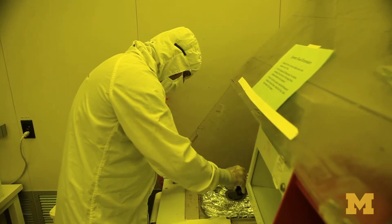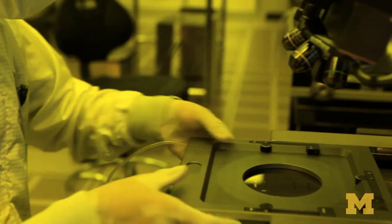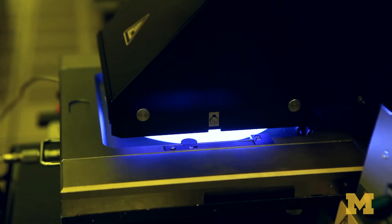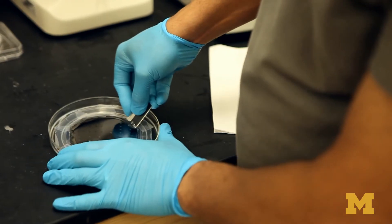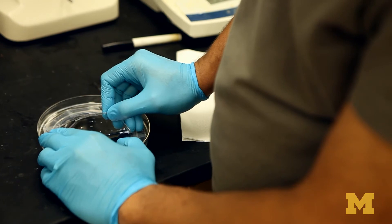We take a silicon substrate, spin a layer of polymer onto that, and by exposing it through a photo mask we transfer the pattern onto that UV-curable polymer, develop that in a solvent, and at the end we have a mold with the patterns on it. Then we take that mold, apply another curable polymer onto it, and when we peel that polymer off we effectively get the pattern transferred — and that's the polymer which forms the crux of our biochip.